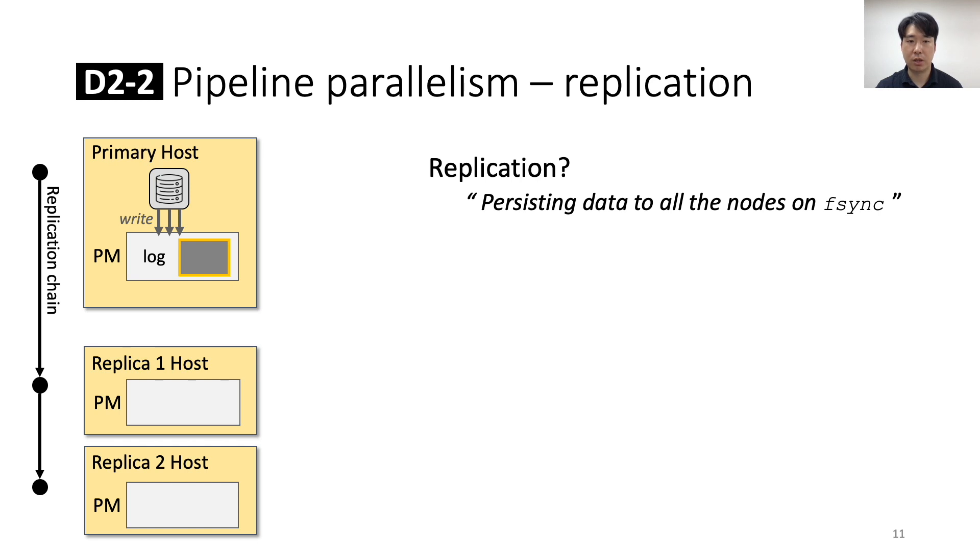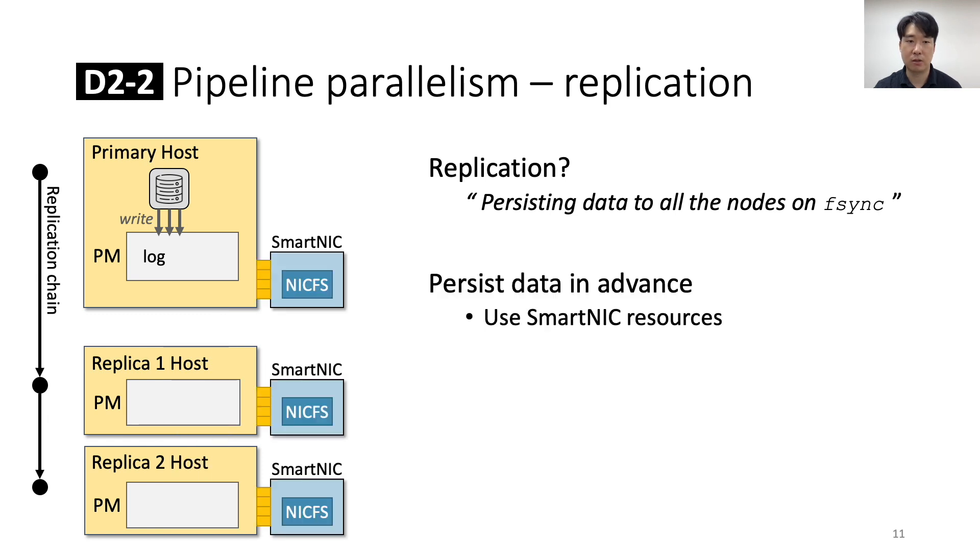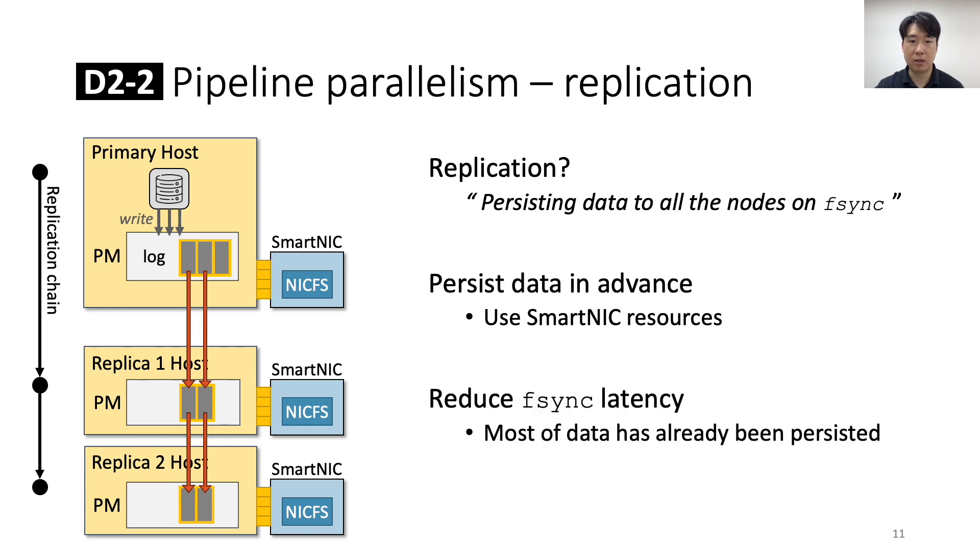The second pipeline is the replication pipeline. LineFS leverages chain replication via RDMA, as in ASSIST. In DFS context, Fsync guarantees the persistence of data on all replica nodes. When Fsync is called by an application, the DFS replicates data synchronously and the application must wait for replication to complete. LineFS replicates data in the background in advance of the Fsync call, in chunk size and in a pipelined fashion. If large data writes precede an Fsync call, the replication pipeline efficiently reduces Fsync latency because most of the log data has already been persisted. The background replication does not require host resources because it is performed by NICFS.